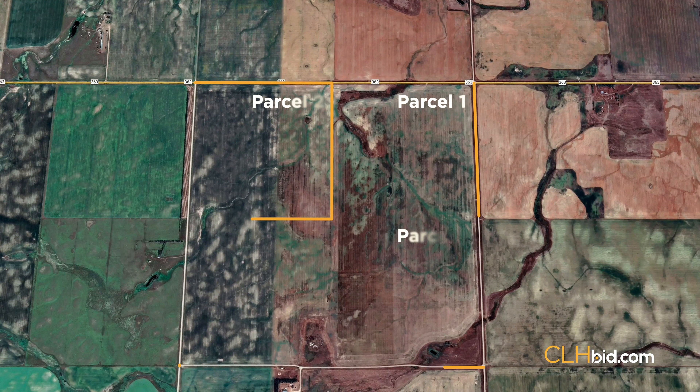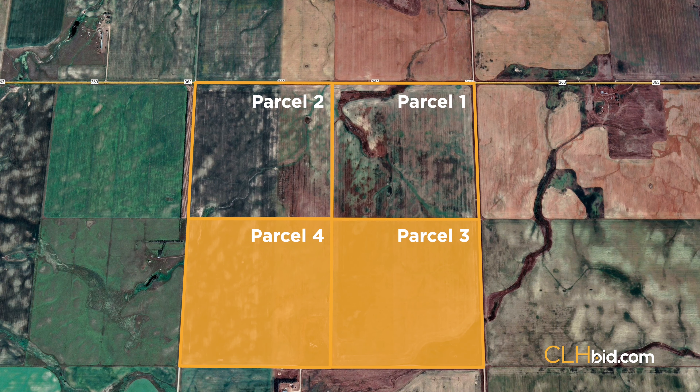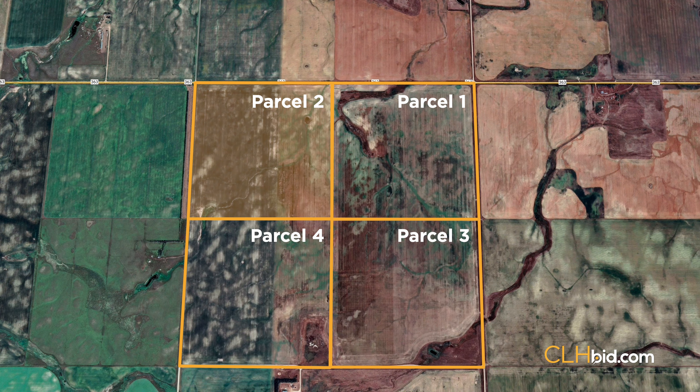Swift Current Early Riser is being offered for sale as four separate parcels. Buy a quarter section, half section, or the entire section. We will let you decide what works for you.